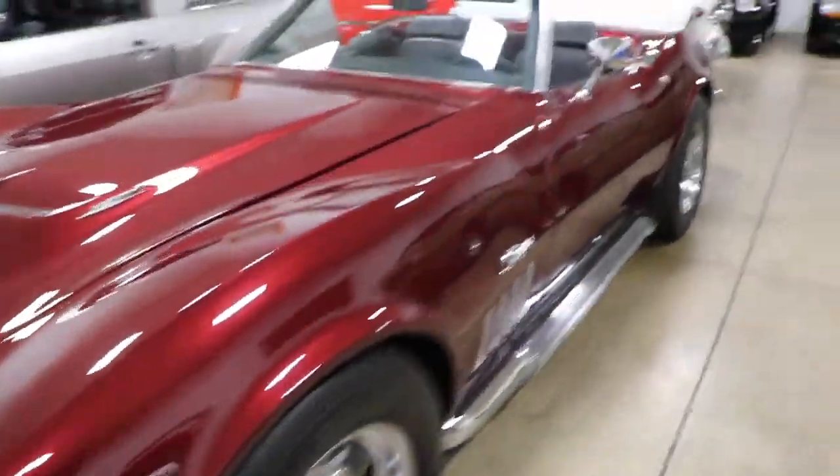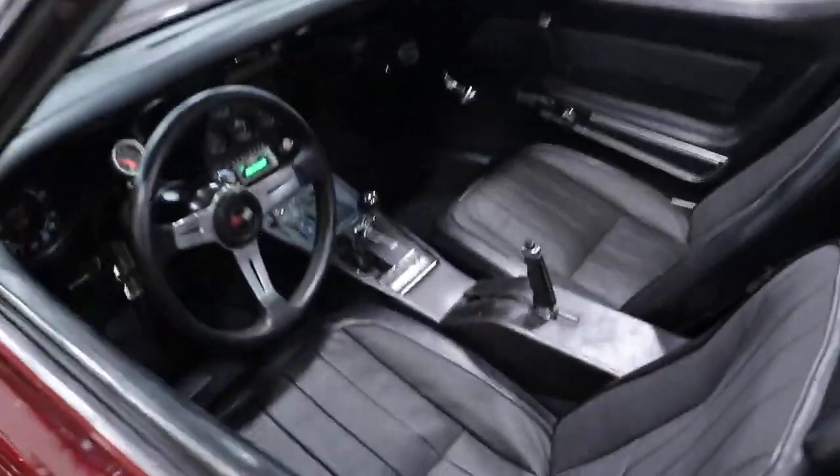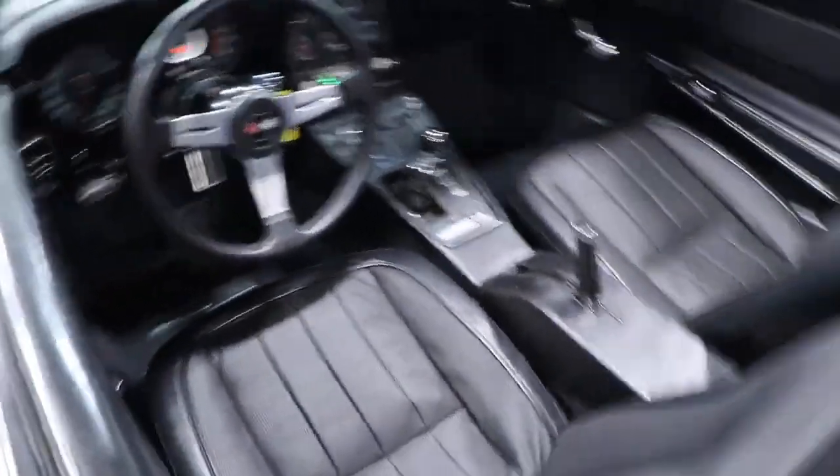It is a 4-speed car, maroon in color with a black convertible top. There's the 4-speed transmission.